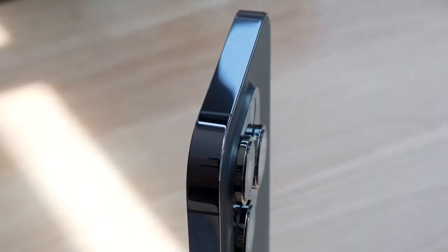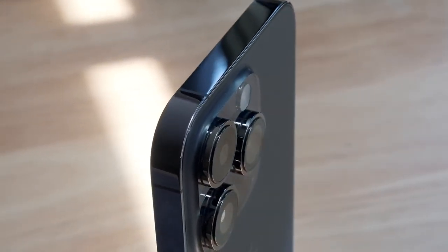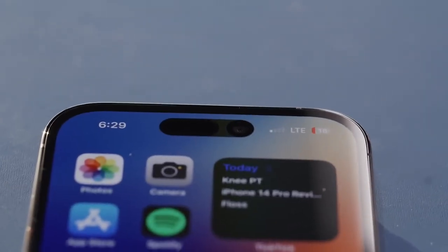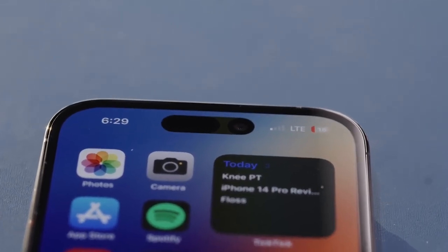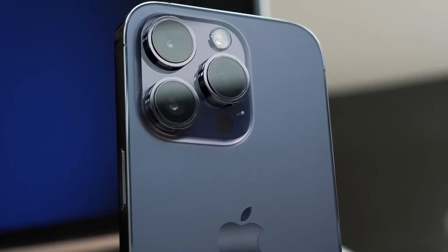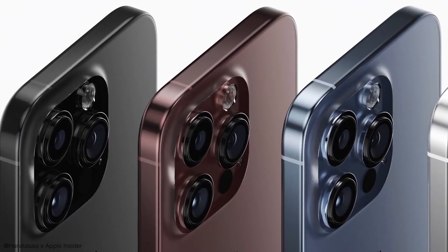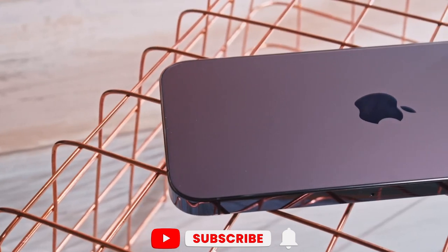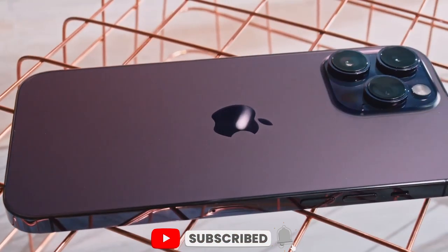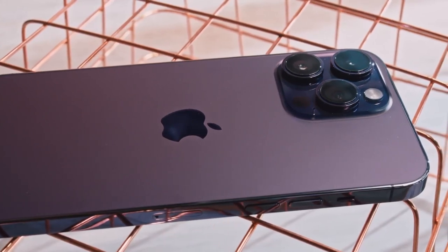With a month to go, the iPhone 15's design seems mostly finalized and production will soon kick into high gear. We still expect more rumors and leaks coming, but this first look has us pumped about the upgrades en route. Let us know which new design tweak you're most excited for, and make sure to subscribe for all the iPhone 15 news as we lead up to the big reveal next month. Thanks for watching, and we'll see you in the next one.